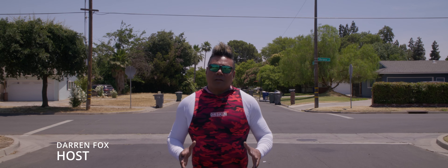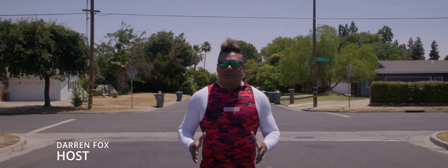My name is Darren Fox, and welcome to another episode of Flipping Fresno. We're gonna turn this...